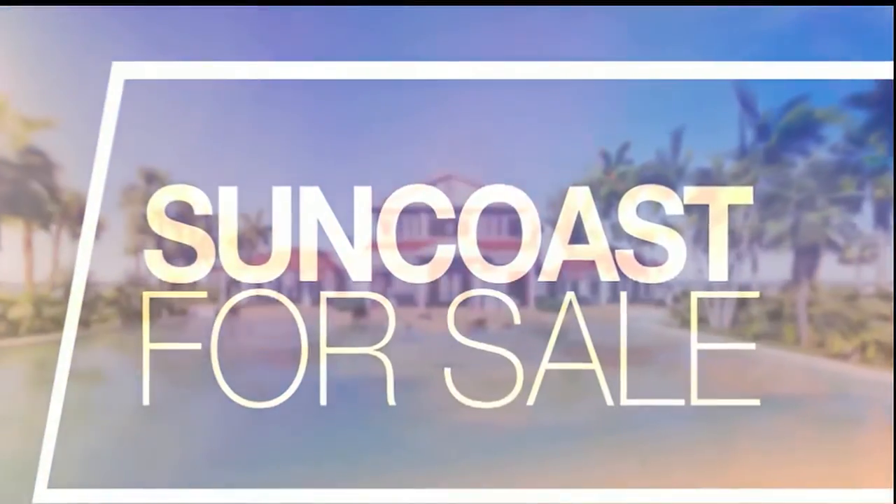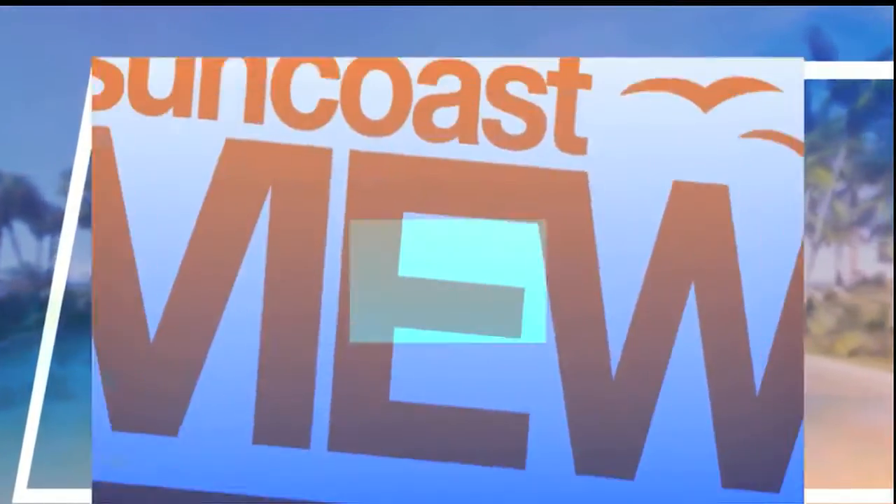Hi. There are more than 60 golf courses in Sarasota and Manatee Counties, and many of them include gorgeous homes and amazing views. But you don't have to break the bank to enjoy golf course living. Today, Realtor Andrew Haddad is here with some great buys in golfing communities.